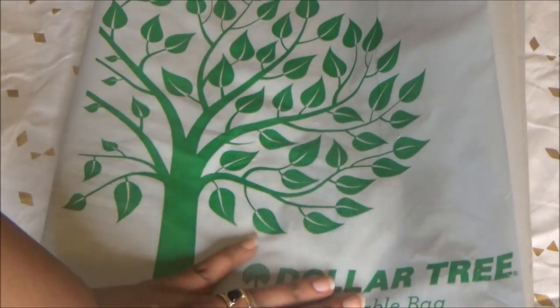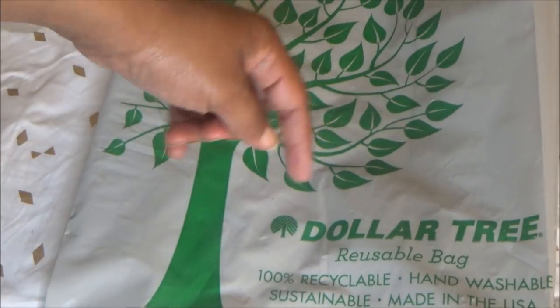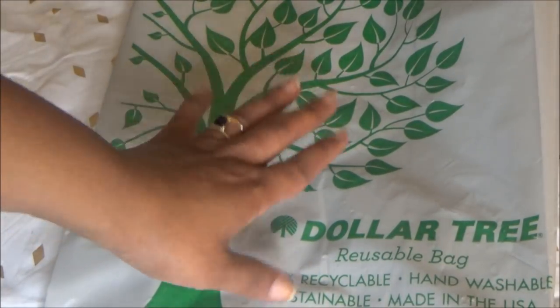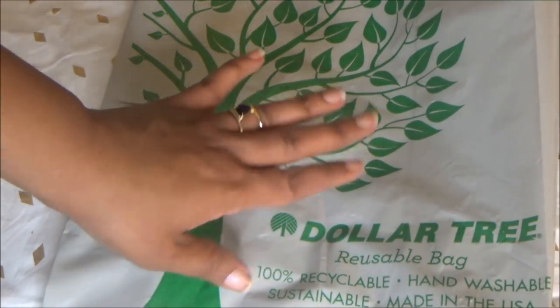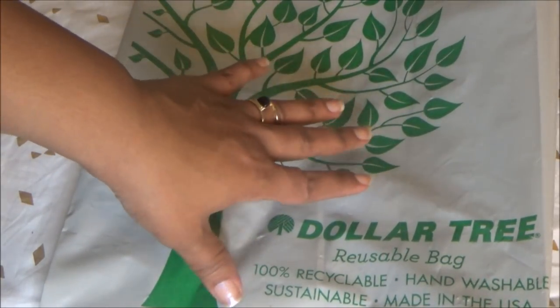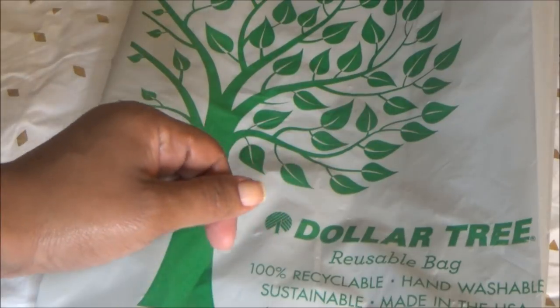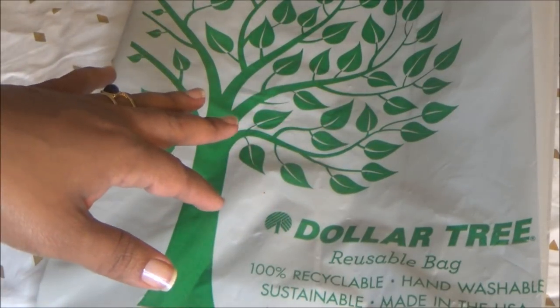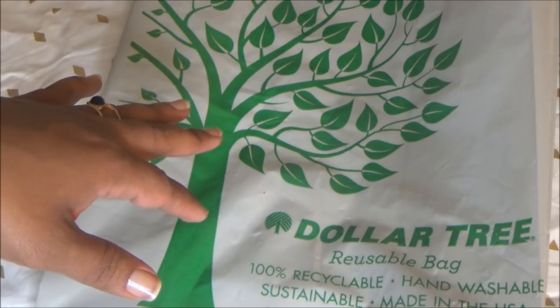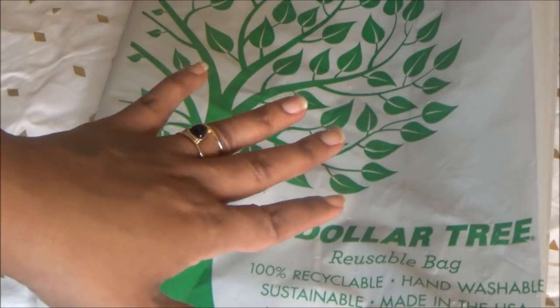Hey everybody, welcome back to my channel! Today I have a Dollar Tree haul, and I'm going to blame this haul on my YouTube buddy E Gallery. If you're not familiar with her channel, check down below in the description box because I'm going to link her. The reason I'm blaming this on her is because she recently did a haul and showed some stickers I want, so I went to two of my Dollar Trees looking for them.